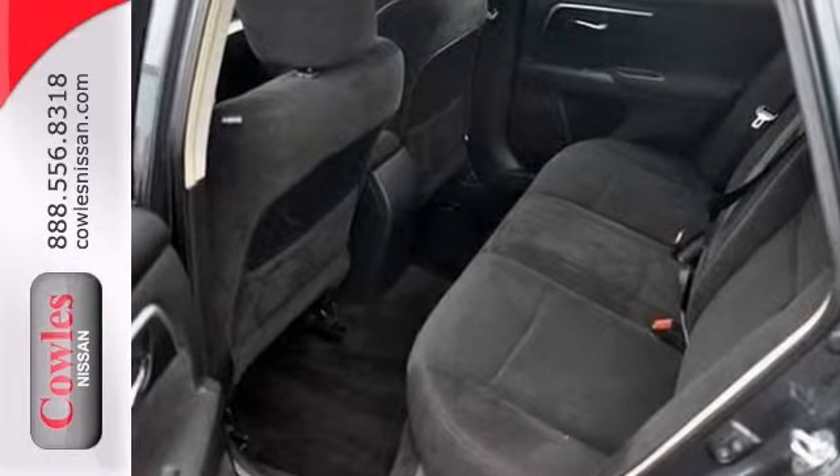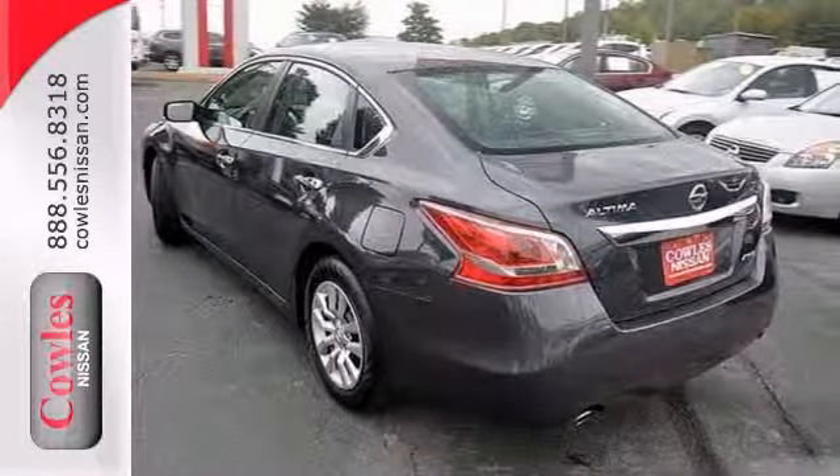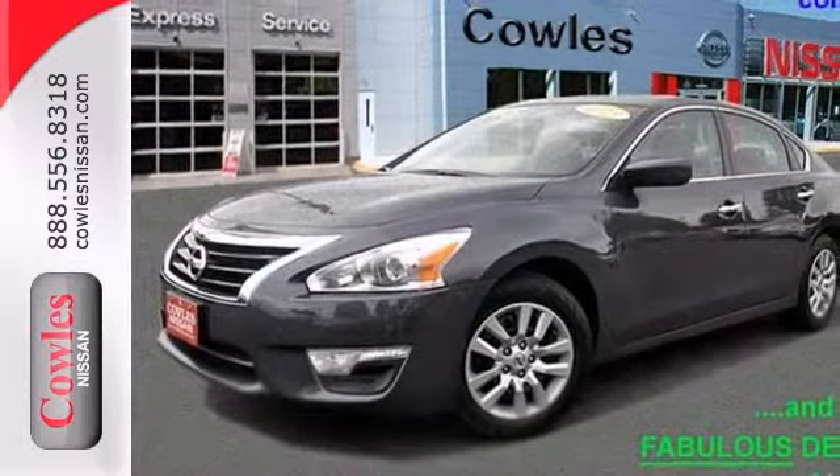Plus, it has an auxiliary audio input, keyless entry, and a multifunction steering wheel. Stop in for a test drive today.